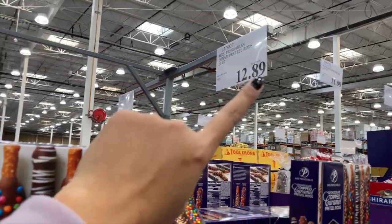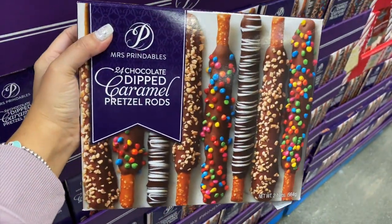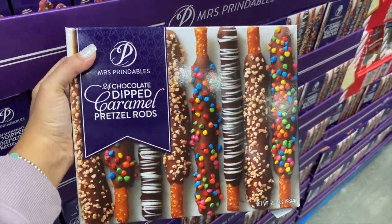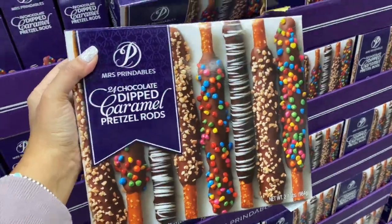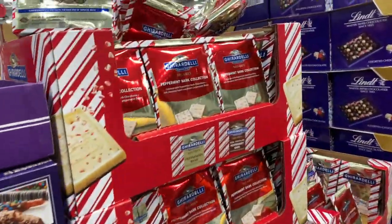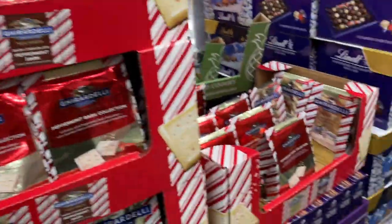This is a product that a lot of people were showing and raving about — dip caramel pretzel rods. You get 24 for $12.89. You can also DIY these, but I mean, come on — convenience. The Lindt Peppermint Bar, this is like my favorite chocolate, $11.99. I do not need that even though I want it.